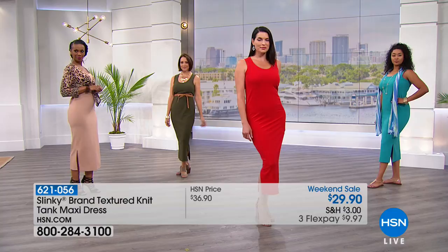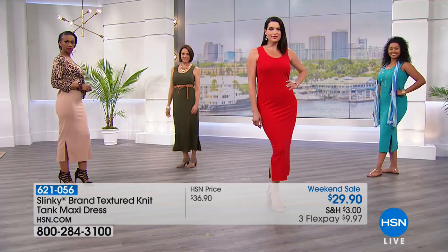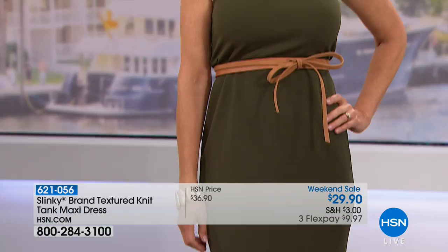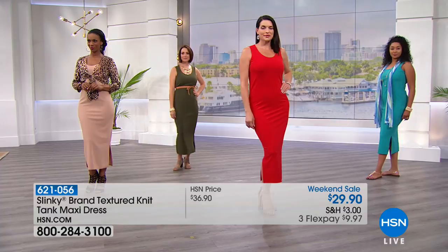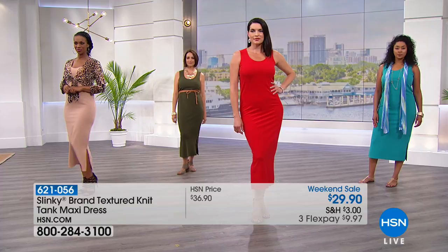Look at how cute that olive looks accessorized with a big bold gold necklace and tied up high with a little belt — it finishes it off completely. It's sexy as all get out on its own. We're also showing you Ingrid wearing it with that little leopard jacket in the neutral taupe. So cute — we have tons of colors and print and solid in that cropped jacket to work back to all of these dresses. Order true to size.